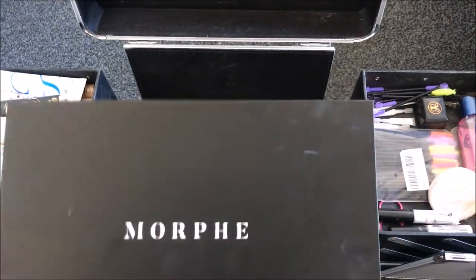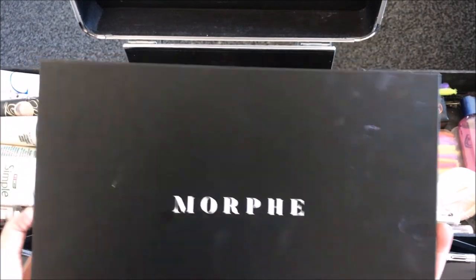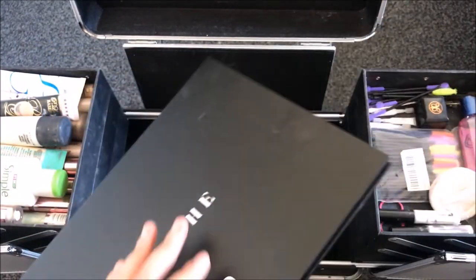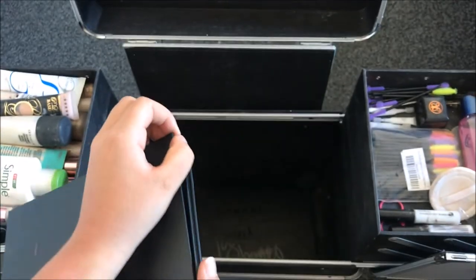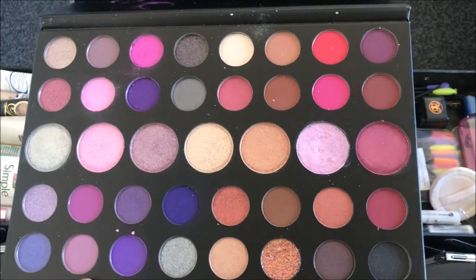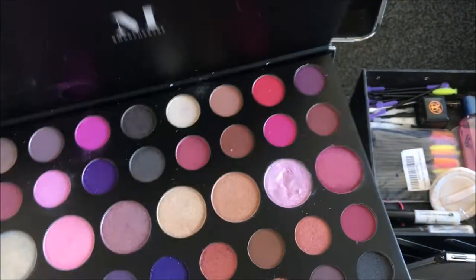And now this is a brand new palette. If you watch my first impressions which will be linked down below, this is the eyeshadow palette I used, which I'm in love with. As you can see it's all pinks and purples, so I'm actually going to be adding that into my kit.